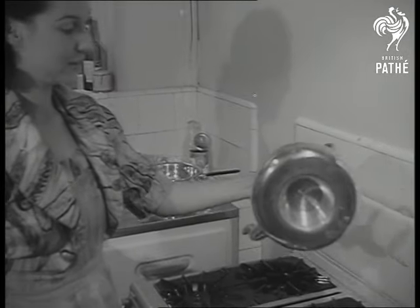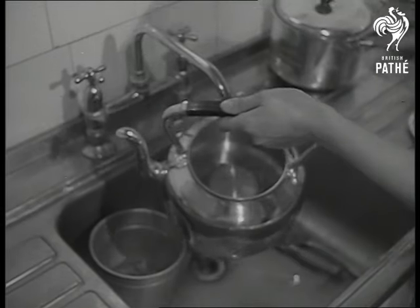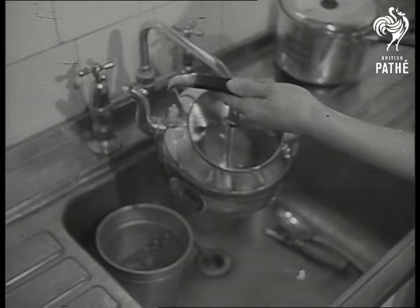A century ago, when kettles had legs, the fire was built in a hollow. Now the hollow is in the kettle. And water boils so fast that you find a larger opening handy for refilling. Now mother can blame the kettle when father complains the tea tastes like stew.